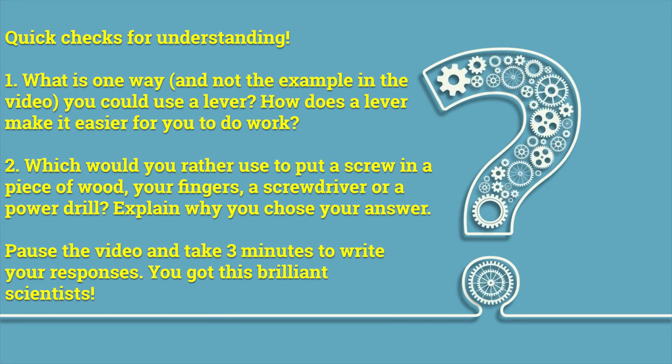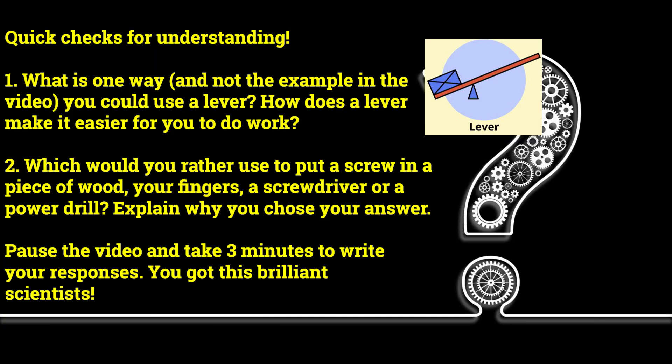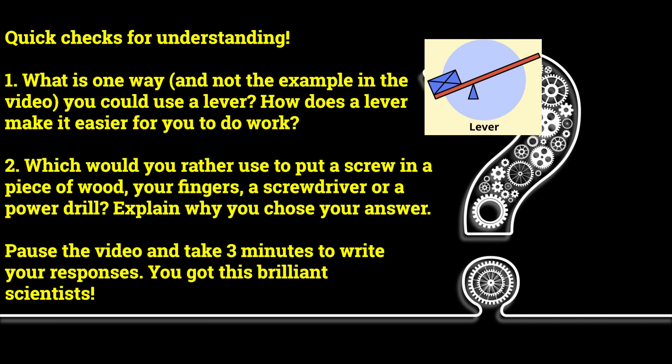Quick checks for understanding. Number one: what is one way you can use the lever? How does the lever make it easier for you to do work? Number two: which would you rather use to put a screw in a piece of wood — your finger, a screwdriver, or a power drill? Explain why you chose your answer. Pause the video and take three minutes to write your responses. You got this, brilliant scientist.